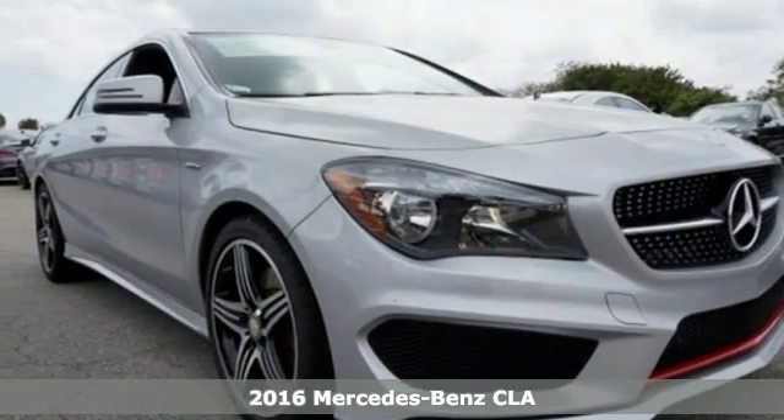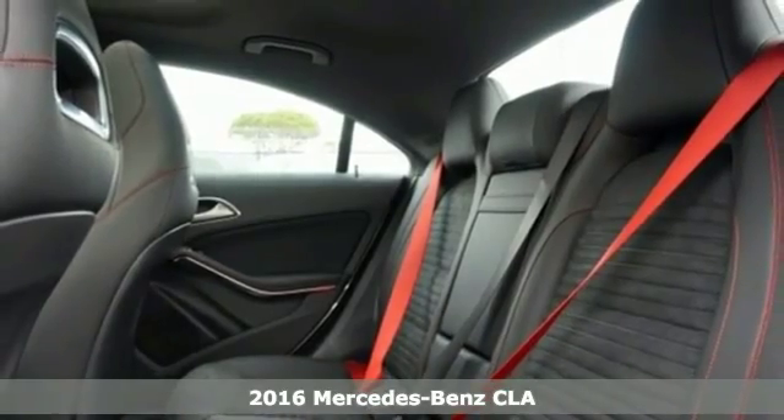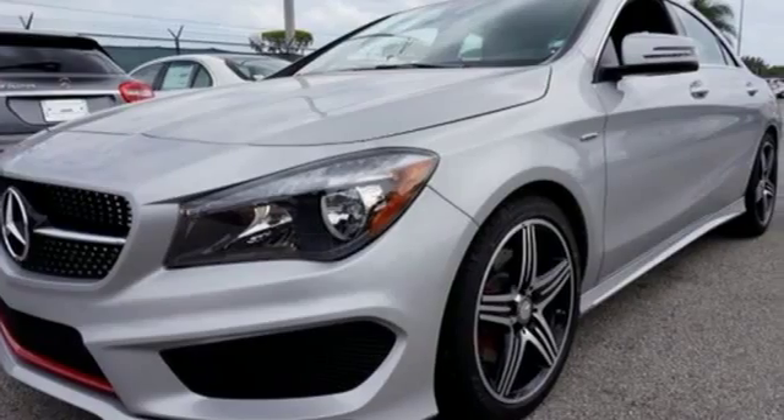It's a 2016 Mercedes-Benz CLA Class — show stopping style and performance. The design expertly reduces drag, wind noise, and cuts fuel waste.